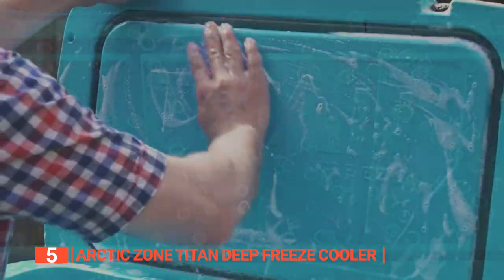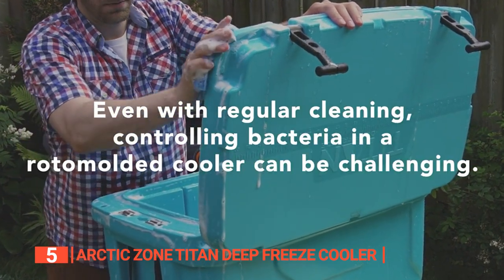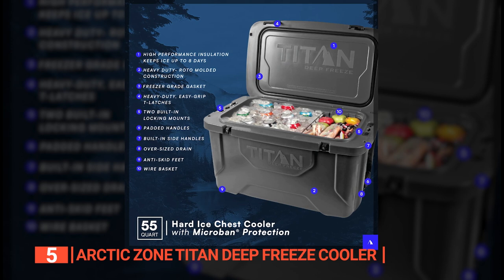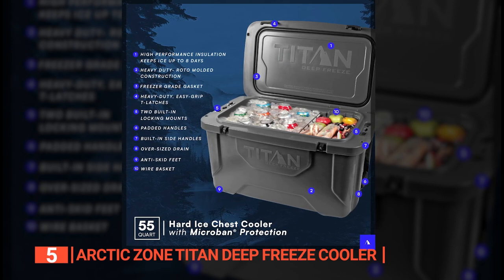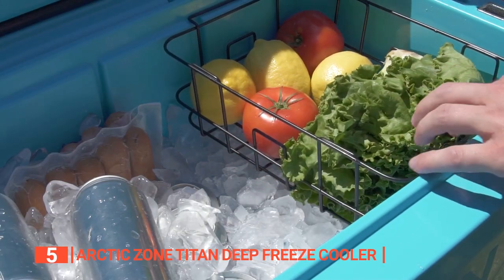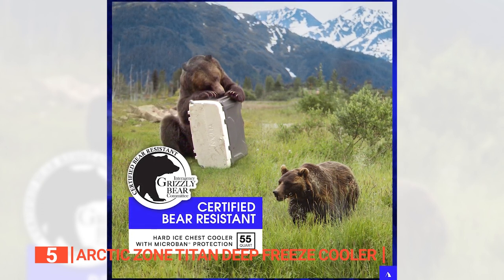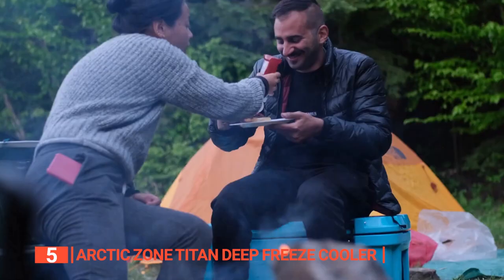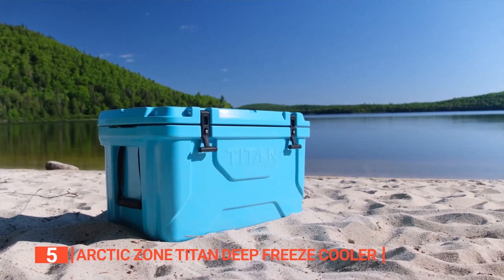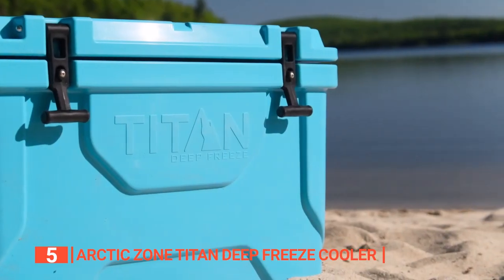One of the most thoughtful inclusions is the built-in microbin protection that helps prevent the buildup of odors and stains, making the cooler easier to clean. The cooler also features padded side handles for comfortable carrying, an oversized drain plug for easy draining, anti-skid feet, an integrated fish ruler, and a removable wire basket to separate hard stuff from soft stuff. The Arctic Zone Titan Deep Freeze cooler is also certified bear-resistant by the Interagency Grizzly Bear Committee when used with appropriate locks. Along with the cooler's rigid construction, this makes it perfect for outdoor adventures and tailgating with friends.